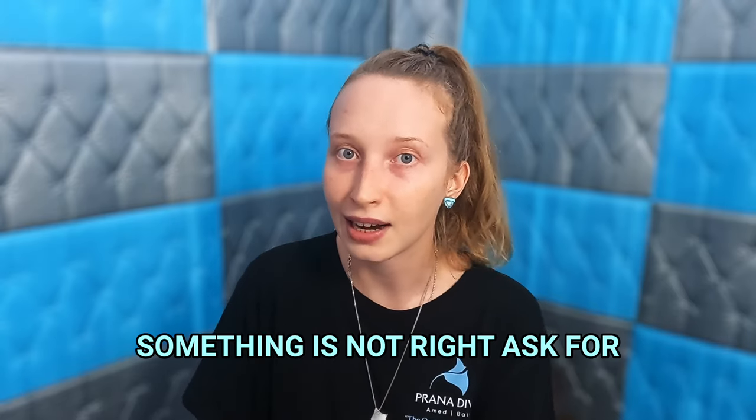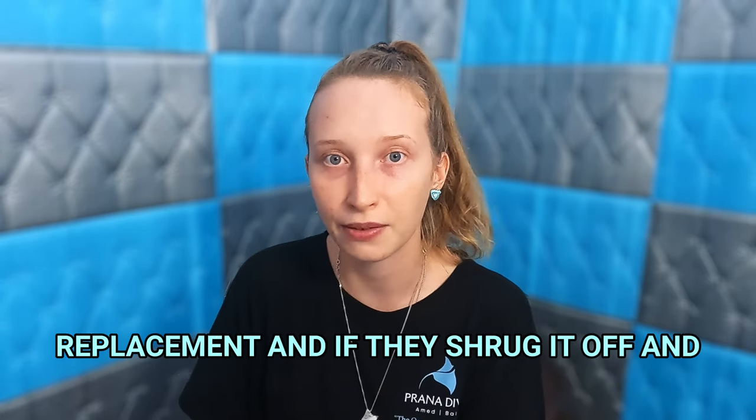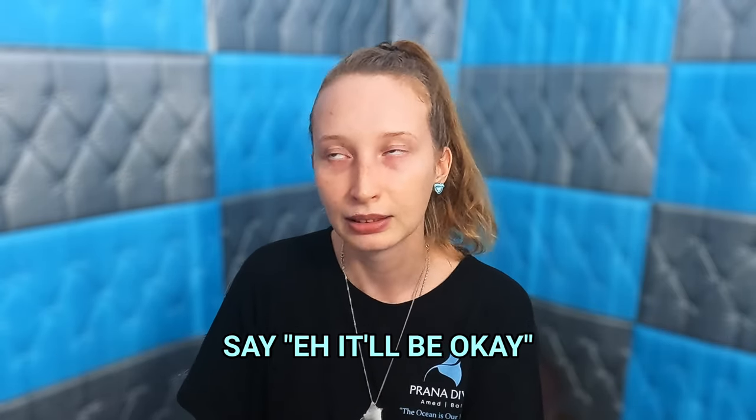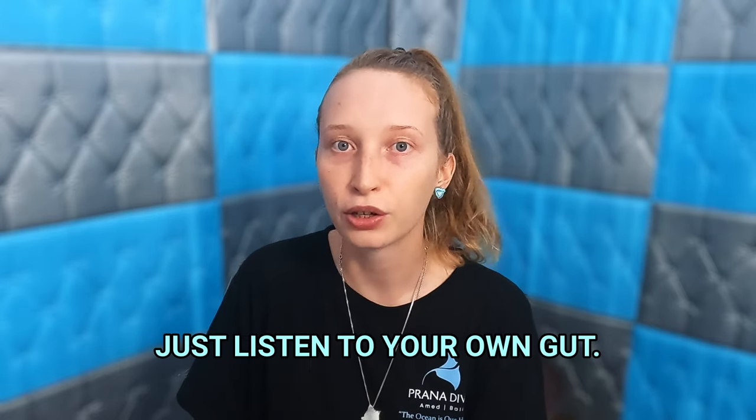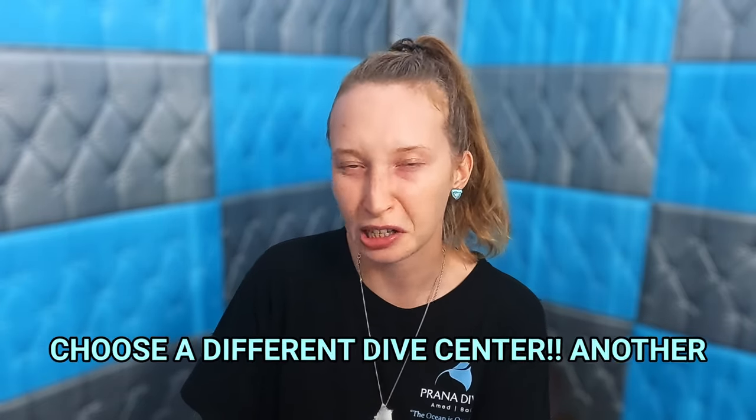Always be mindful because you are also paying and you expect a certain standard. If something is not right, ask for a replacement, and if they shrug it off and say it'll be okay, just listen to your own gut and choose a different dive center.